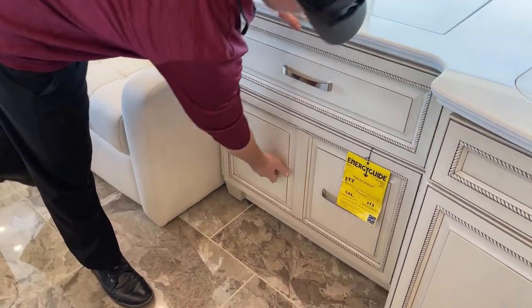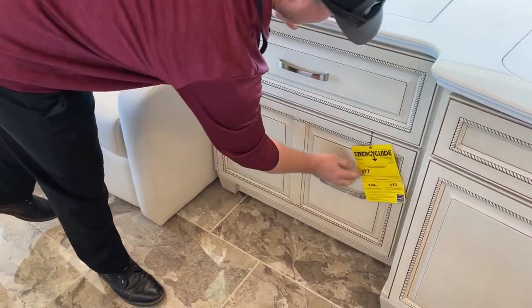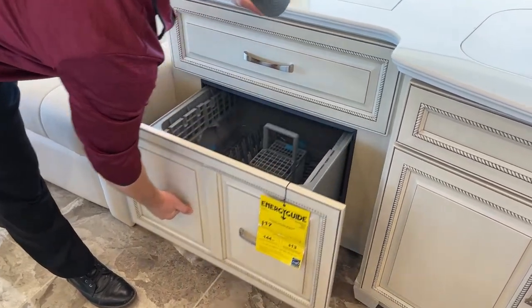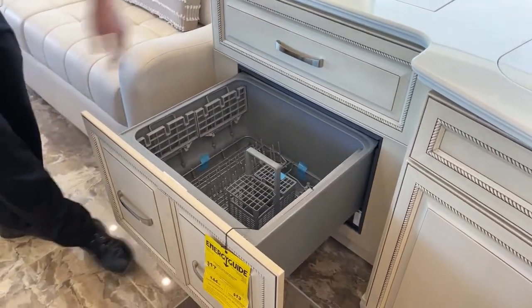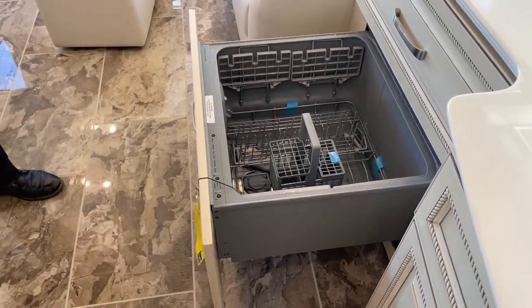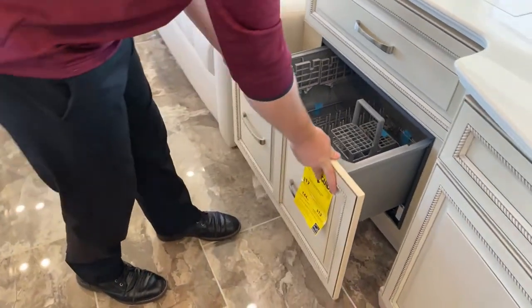Down below, we do have the dishwasher on a drawer. Notice how awesome it is that Newmar kept the decor of the coach going in the face of that dishwasher.